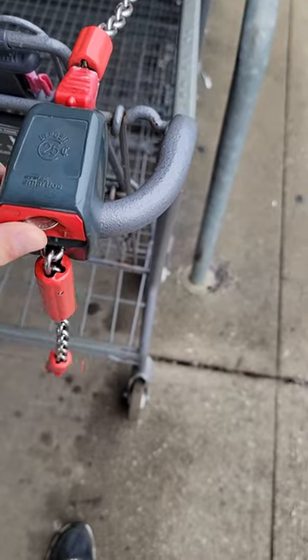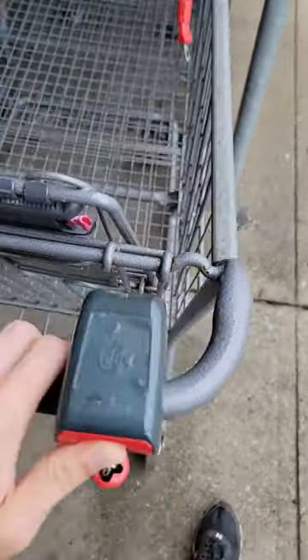So when I got to Aldi, I actually had to put a quarter inside of the cart in order to unlock it from the other carts, which is kind of an interesting mechanic, but I was able to do it pretty easily.